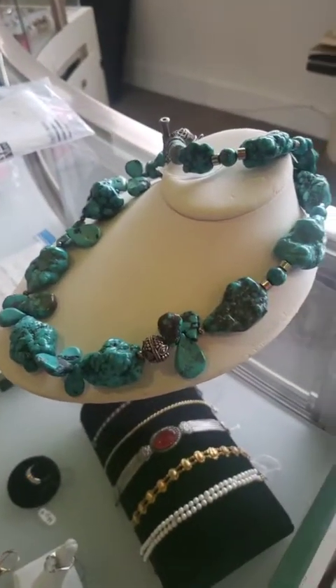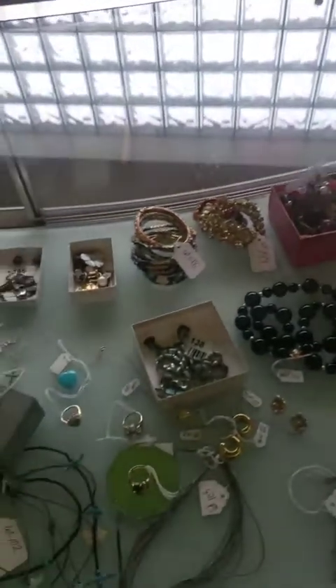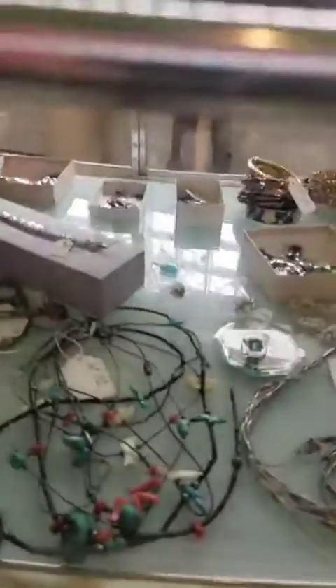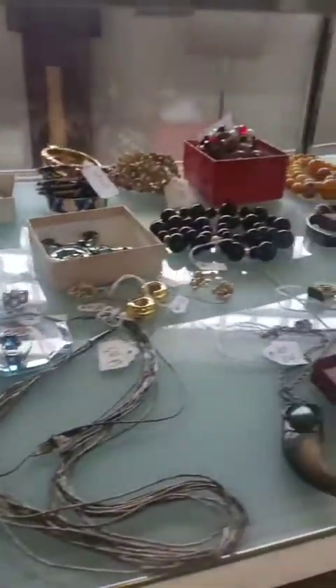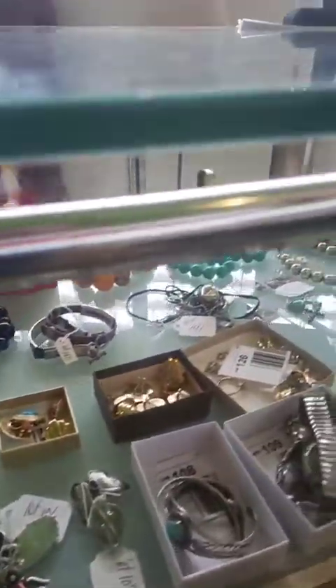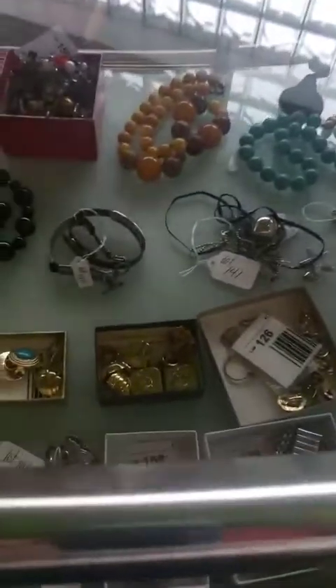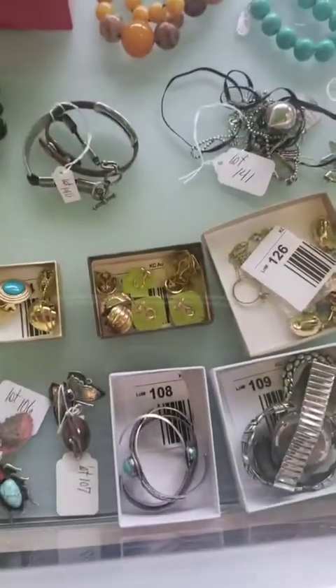This big chunky turquoise necklace came in late too. So there's a lot of interesting pieces. A lot of just gold — big heavy 18 carat gold earrings there. Some more pearls. Some interesting costume jewelry as well. Big lot of 14 carat gold earrings right there.